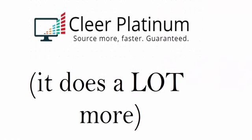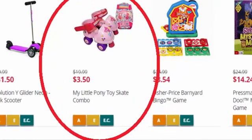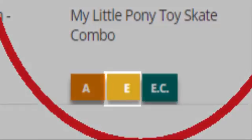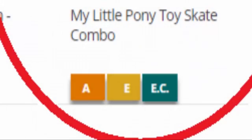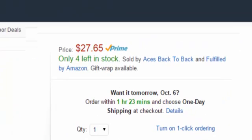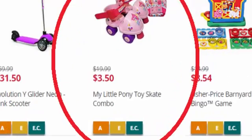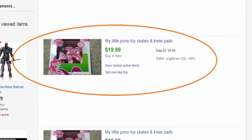There's a lot more that Clear Platinum does. Many Amazon and eBay sellers shop clearance from sites like Kmart.com. I went to their clearance section and found this My Little Pony toy skates and knee pad set for a measly $3.50. The buttons on the bottom — A for Amazon, E for eBay, and EC for eBay completed listings — are placed there just for Clear Platinum users. When I click the Amazon button, I get search results for that product by title. The current lowest FBA price is $27.65, and the sales rank at the time was in the top 2% or so for toys. If you only sell on eBay, we click the EC button for eBay completed listings, and here it is selling for more than five times the Kmart price.